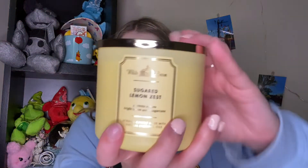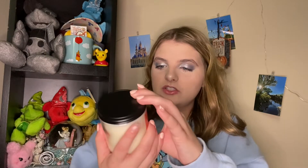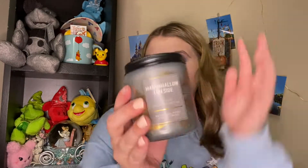The first Bath and Body Works candle he got me is Sugared Lemon Zest — lemon, lemon zest, and sugar cane. It smells like the kitchen lemon scent. The second is Hello Gorgeous, and then Pumpkin Spice Latte — I love the packaging. Next is Pumpkin Vanilla Cream, and then Sweet Cinnamon Pumpkin. The next one he got me is Marshmallow Fireside, which I absolutely love — it is amazing in candle form.